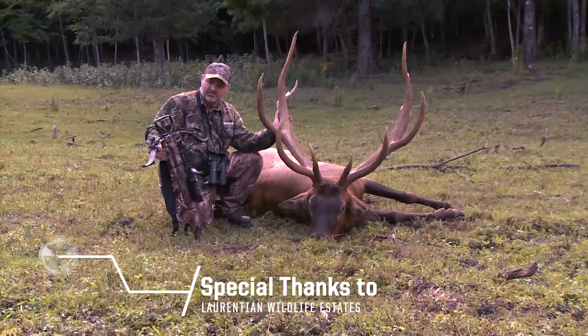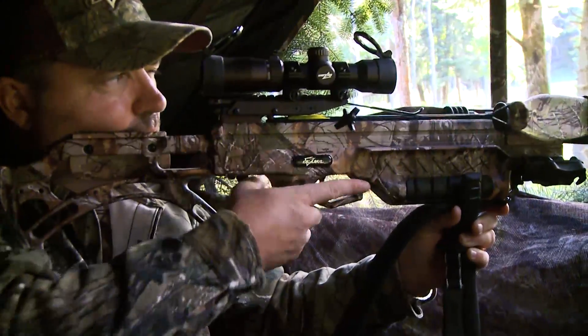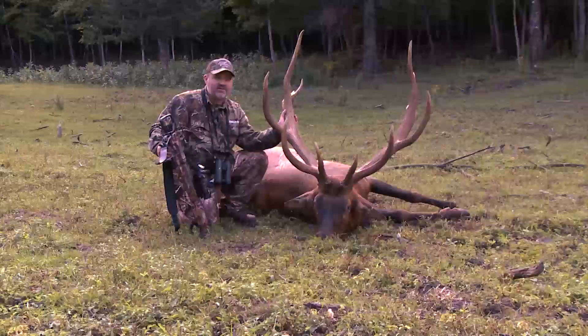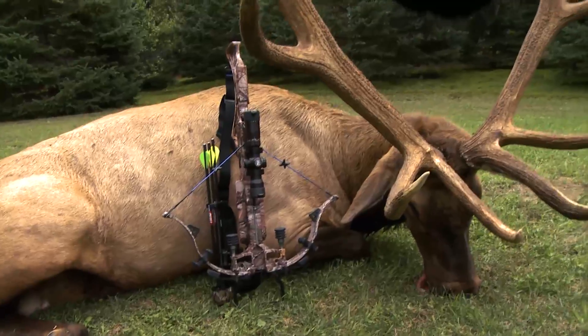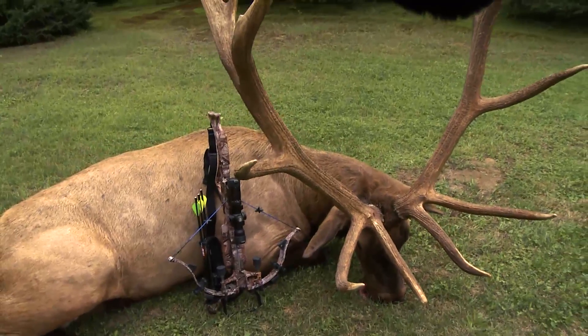We came up here to Laurentian Wildlife to put this little bow to the test and this is the result. In that blind with three big guys, we were able to maneuver it — unbelievably quiet. Even after we shot, the herd of elk were still within 50 yards of us and didn't spook. Pretty impressed with this little bow taking down this giant, beautiful monster.